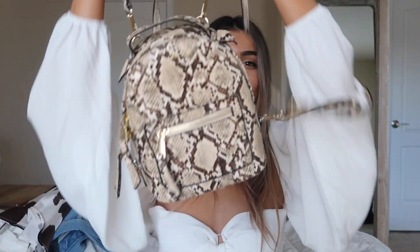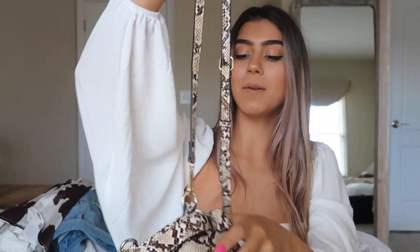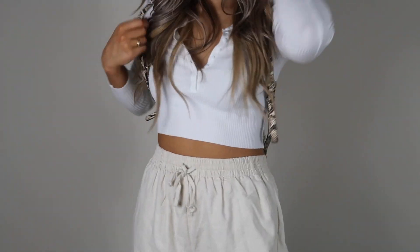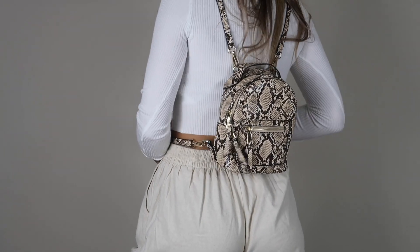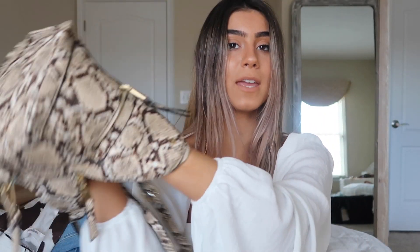The last thing I wanted to show is this adorable backpack — something I typically wouldn't go for, so I thought this would be perfect. It's a snake print but it's neutral, which fits the theme. It does fit a lot of stuff — I can put both my hands in there. It has a pocket on the inside and a pocket on the outside. The zippers are easy and the straps are adjustable.